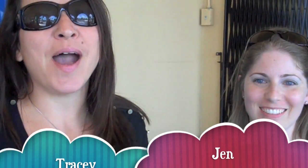Hey guys, it's Tracy and Jen. We're here at Publix and we're going to show you how to coupon shop.